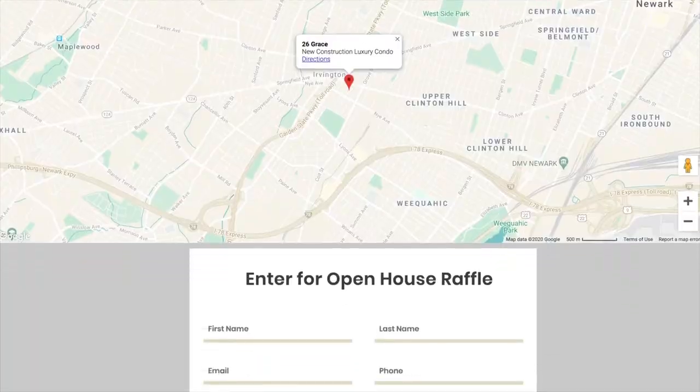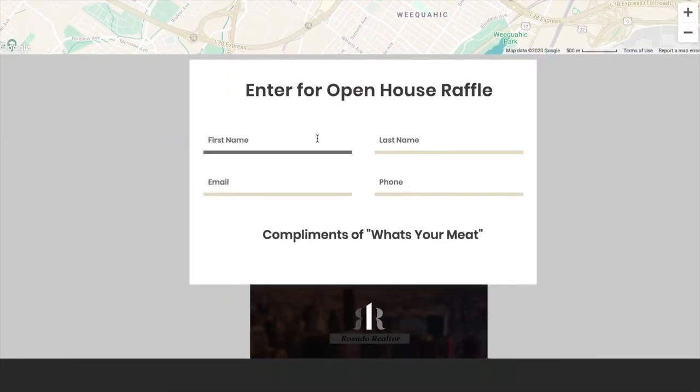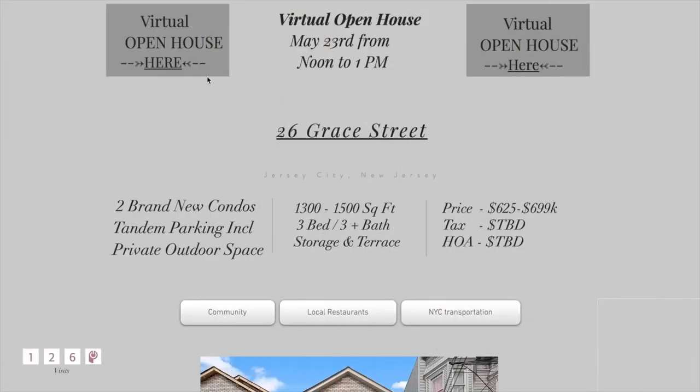All you need to do to enter is go to our private website, enter your information, or stop by our virtual open house and just comment. I'm looking forward to giving that away and hopefully see you there.